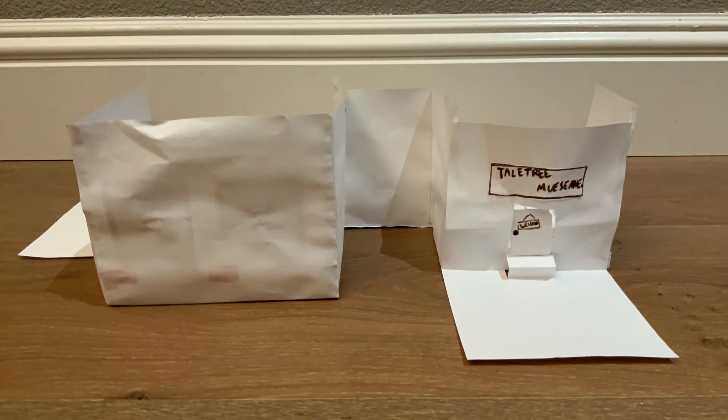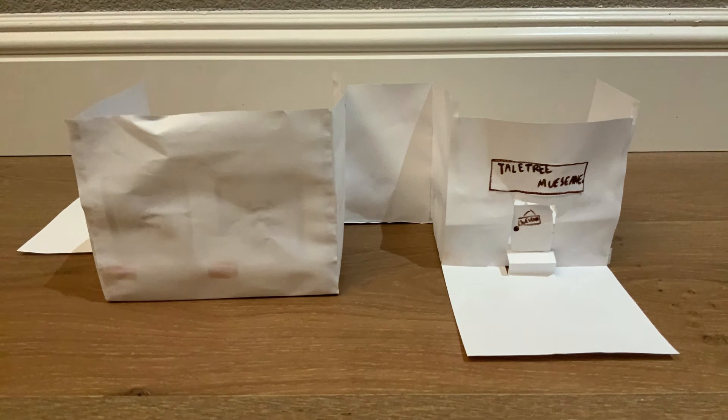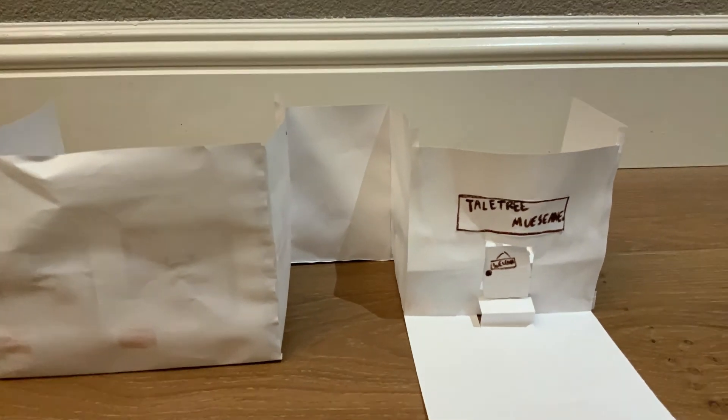Hi everyone, so this is the Teotree Museum and it's an art museum. Let's go in.